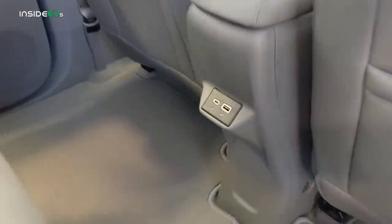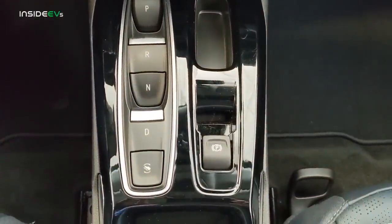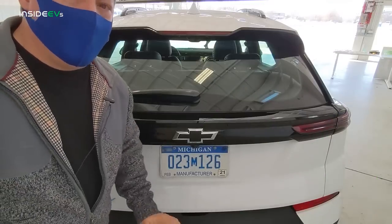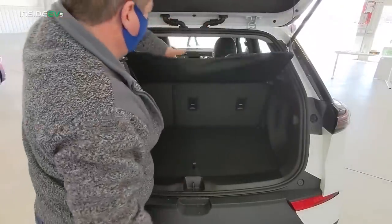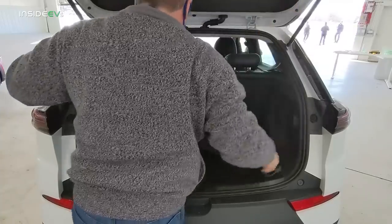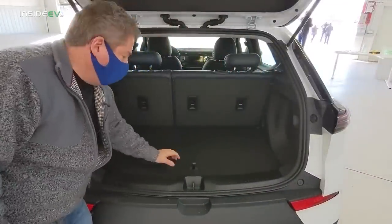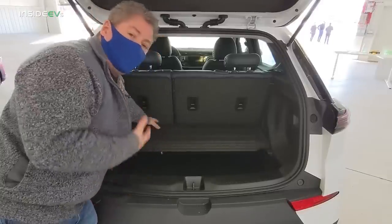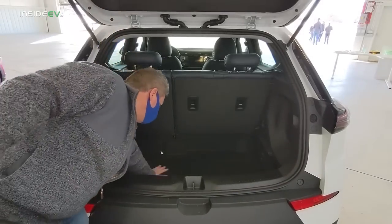The Bolt EUV also has a USB-C and USB-A charge port for rear passengers, and there's no longer a joystick — there are now push buttons for gear selectors. A power rear hatch is not available on the Bolt EV or EUV, so it's manual. When you lift it up, there's a cargo cover that you can easily pop off and remove. There's also a hinged floor that reveals a lower storage area underneath.